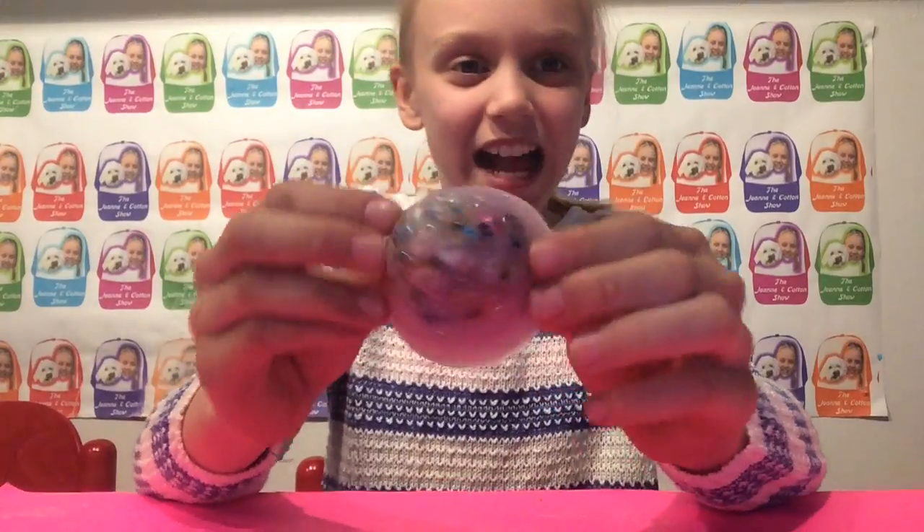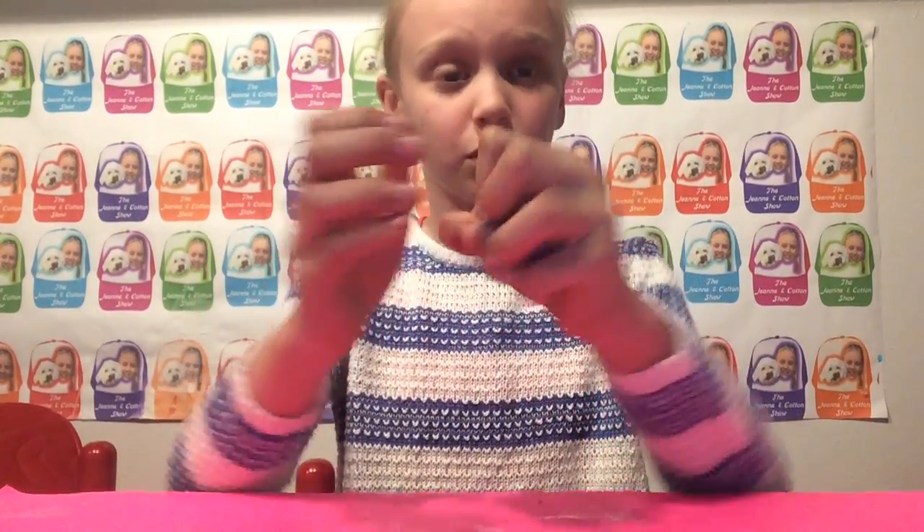So today I have a super funny and a super soft and squishy item to show you. So this is a new product we have — it's called mermaid poop! So it has little seashells in it and glitter and it's such a pretty squishy.